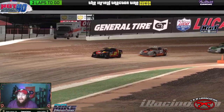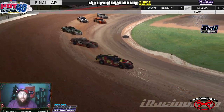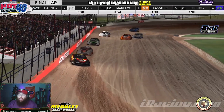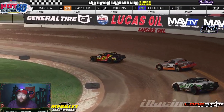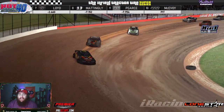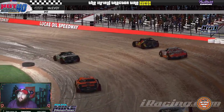Through corner number three and out of corner number four, here comes that white flag for Charles Barnes, as Barnes continues to show how to get it done here at Lucas Oil. Jim Revis right there in second — I don't think he's gonna have enough time to get there — as they head down through corner number three and out of corner number four. Number 21C, the Next Level Racing ride of Charles Barnes, picking up heat race number one.